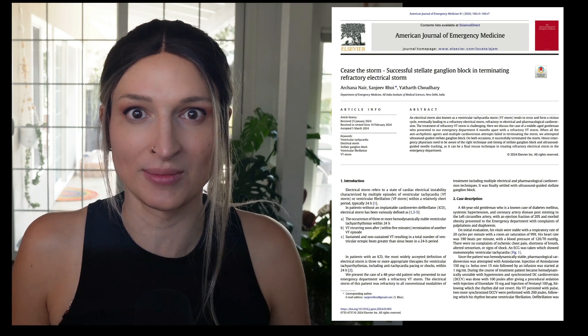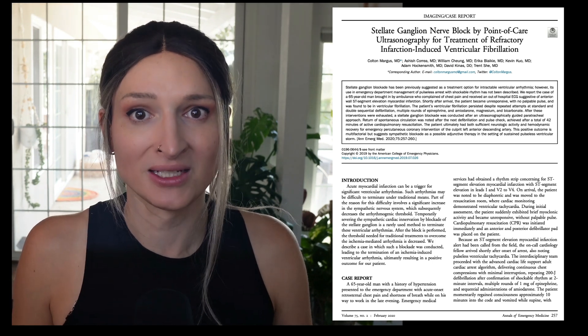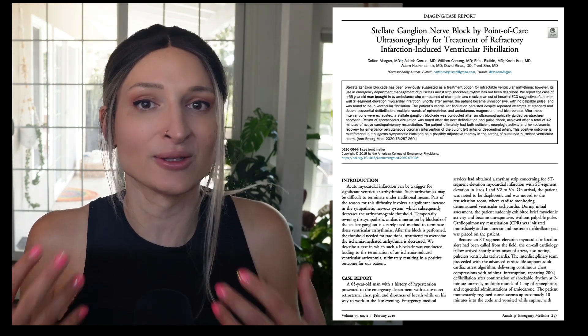And then a 2020 study by Margus et al. in the Annals of Emergency Medicine — a single case report where they were also able to clear it. Read these studies and learn more. This is something quite rare and I don't think we'll ever get the numbers we saw in the STAR study, but know that this is something you could add to your tool belt to help patients who otherwise might not make it.